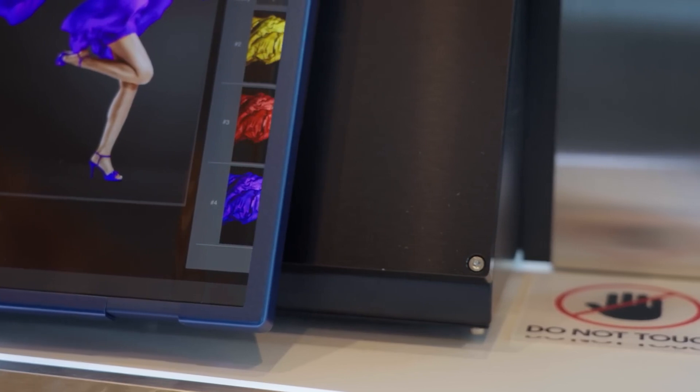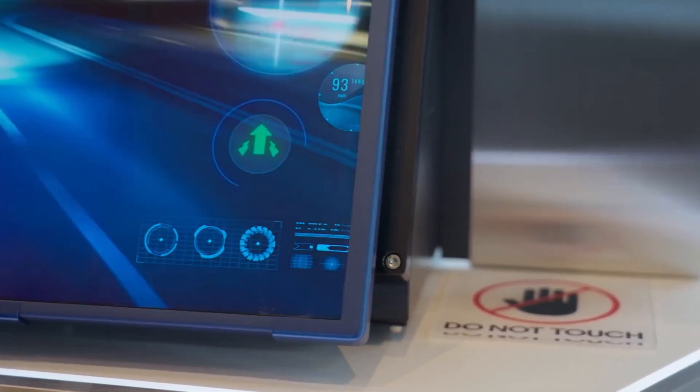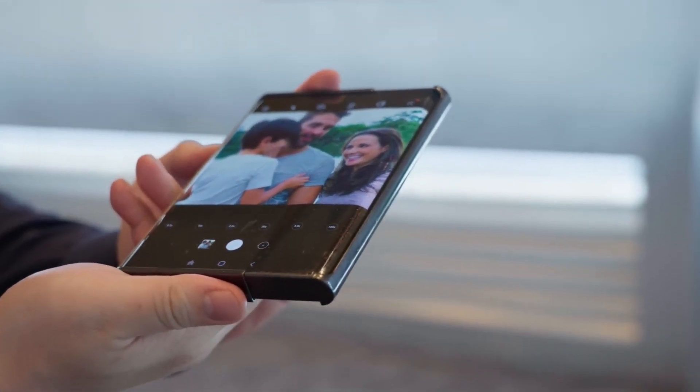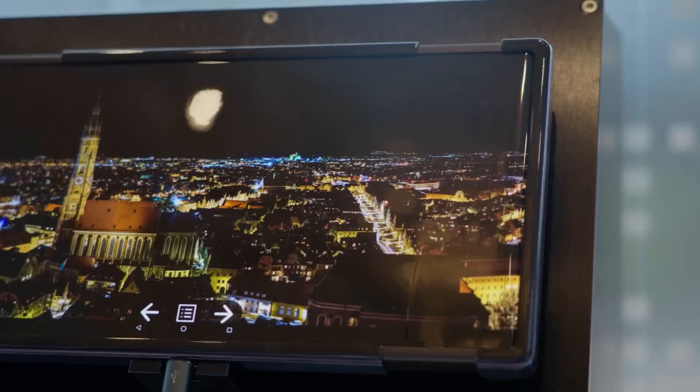A sizable internal display is visible when the device is opened. Then by using its rollable mechanism, this screen can extend to one side. This combination may enable the folded device to reveal a small vertical portion of its display, or the unfolded device to offer small and large screen modes.